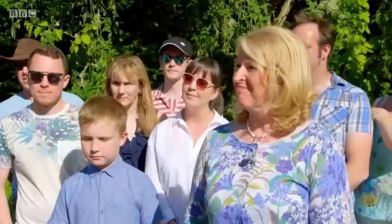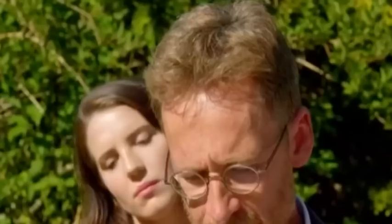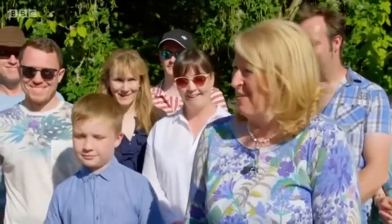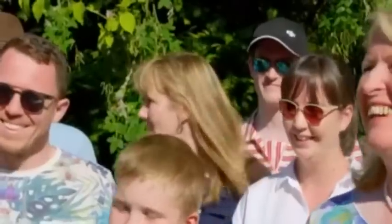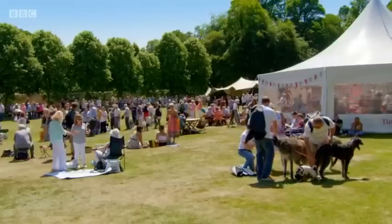The true first edition of Philosopher's Stone is one of those celebrated books that makes tens of thousands of pounds — this isn't one of those. But the Chamber of Secrets is a first edition dated 1998, and you've also got a lovely long inscription. I'd like to value them together and would be very happy to put an estimate of £2,000 to £3,000 on them. That's quite amazing — I think we'll be going to Gringotts vault tonight!